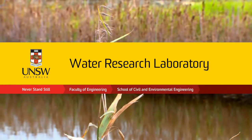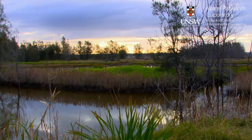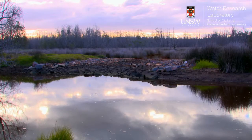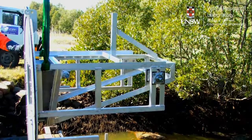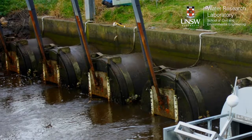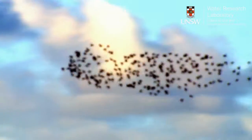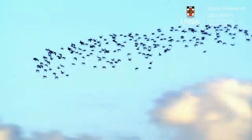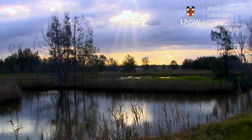The Tomago Wetlands Restoration Project is an internationally significant undertaking that showcases sustainable environmental outcomes at an estuary-wide scale rarely observed in Australia. Innovative on-ground engineering solutions and adaptive management have reinstated a tidal regime to successfully create salt marsh habitat for migratory wading birds across more than 400 hectares of wetland, as well as improving water quality and fisheries in the Lower Hunter River estuary.